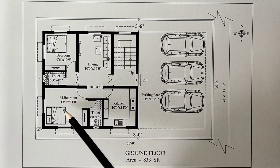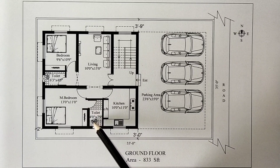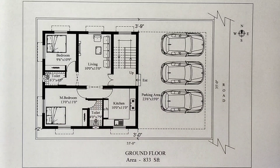The master bedroom is 13 feet by 11 feet. The attached toilet is 4 feet by 7 feet. The cupboard is placed. The bed is placed. This is the overall Crown Floor plan. The area is 833 square feet.